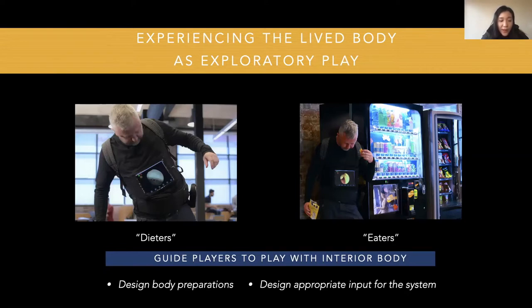We suggest designers guide players to play with the interior body if they have certain design aims. For example, if the designer wants to educate players about anatomical knowledge, they can guide players to be a dieter. Designers can guide players to be an eater if they want to highlight the human-food relationship. To guide players, designers can engage with the body preparation stage — letting players eat or diet one day before swallowing the capsule — or design body movements and eating as input to guide the player accordingly.